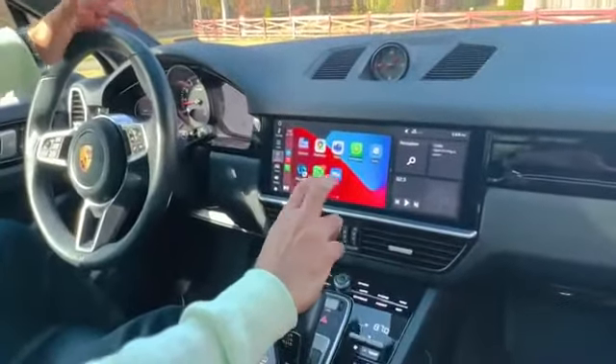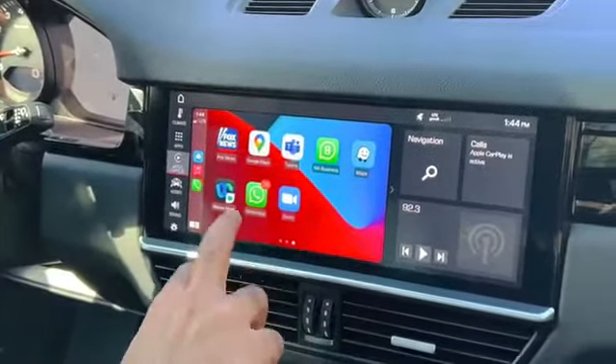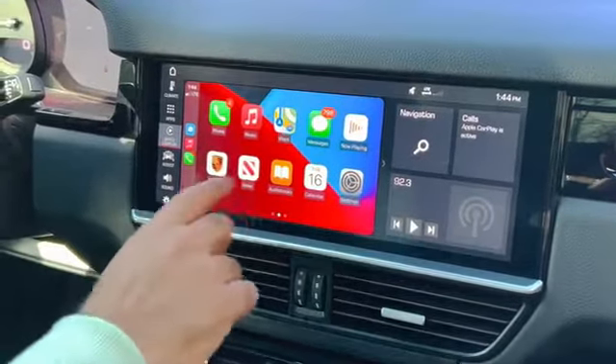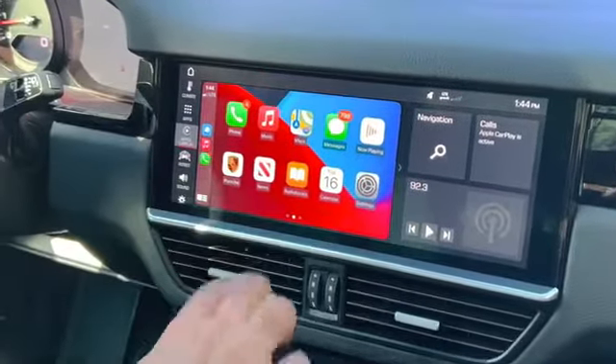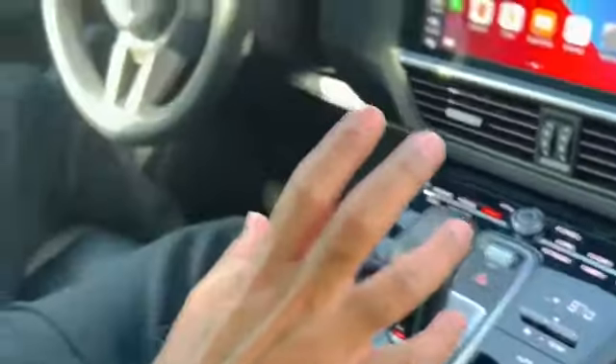I can even join a Zoom meeting on the road and talk to my clients. Apple CarPlay gives you access to all the things you can do on your phone, including WhatsApp calls and more.